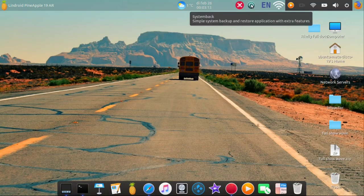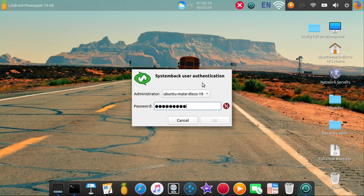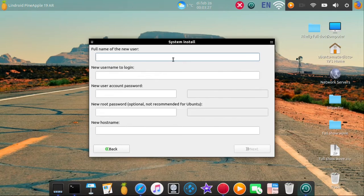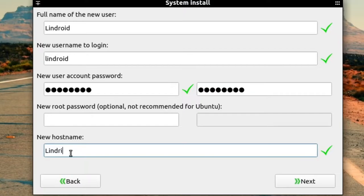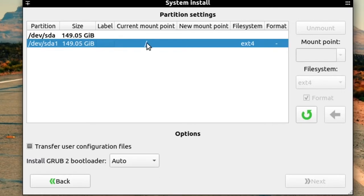Then go to Systemback — you'll find it at the top. Log in with 'channel48', and inside Systemback hit 'System Install'. Here you're going to give it a name and a password — you can leave the password open, though it's not recommended for Ubuntu. Give it a name and then hit Next. On the next page you'll see the two partitions you created.